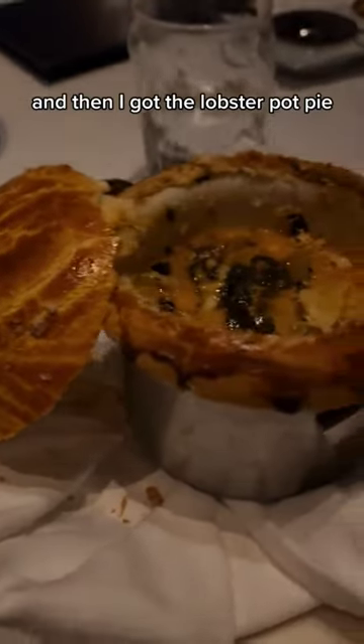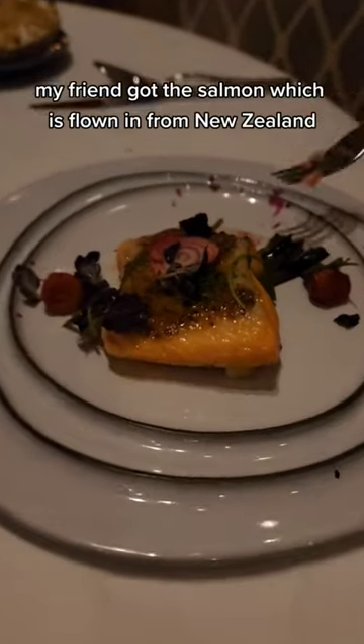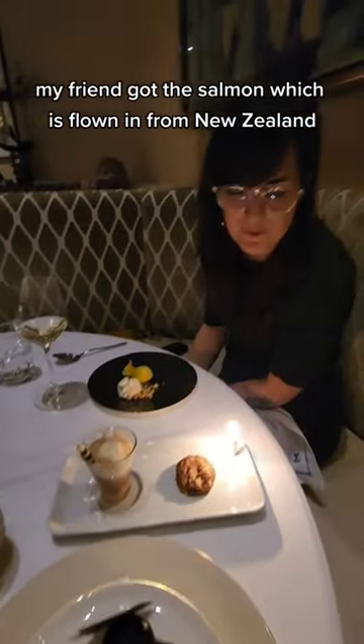Then I got the lobster pot pie — I honestly wasn't a big fan, but I probably was just super full. My friend got the salmon, which is flown in from New Zealand.